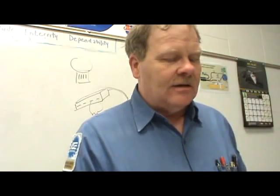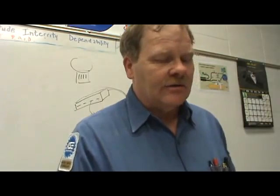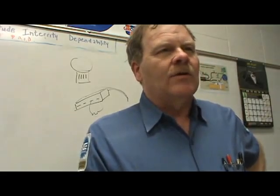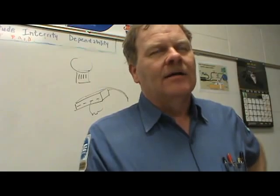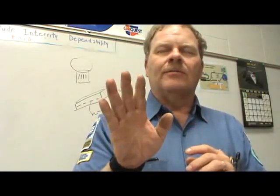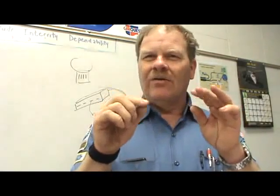Number two. Technician A says in a typical electronic cruise control system, the vent valve is a normally open valve. Technician B says the electronic cruise control system utilizes vent and supply solenoids. Who's correct on that? That's Technician A. It's got one solenoid that vents and one that applies vacuum. It operates them both to modulate and put the cruise where it wants to be. If it puts too much vacuum and the throttle opens too much, it has to vent some off. So it's going to use them both — two solenoids if it's a vacuum cruise.